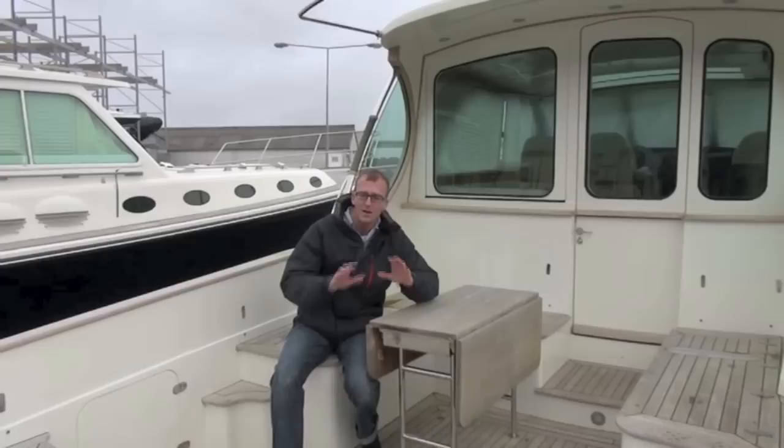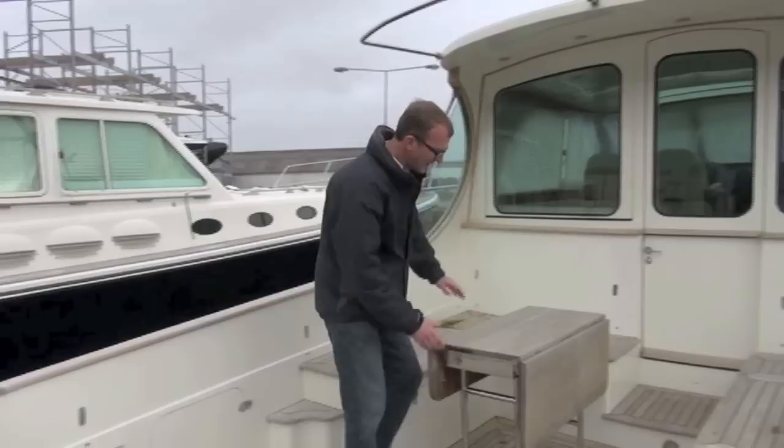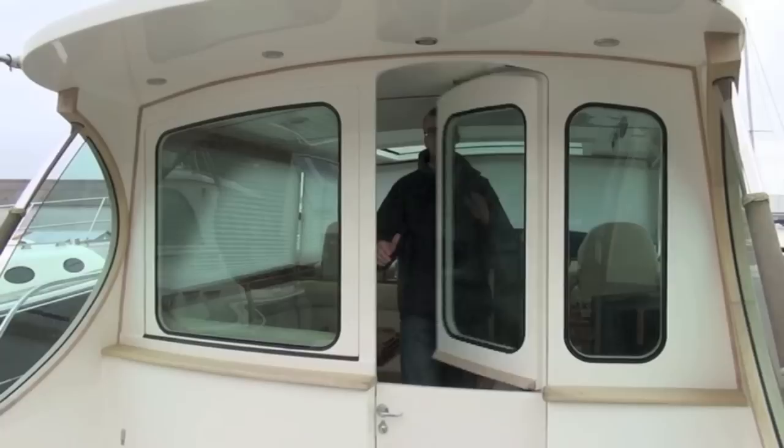All the boats have these lovely large open cockpits but again as the years went on they made a number of little tweaks and improvements. On this boat for example we have these extended seat bases that give a little bit more space, and then a rather lovely teak cockpit table so you can sit around it and enjoy a picnic out in the open.